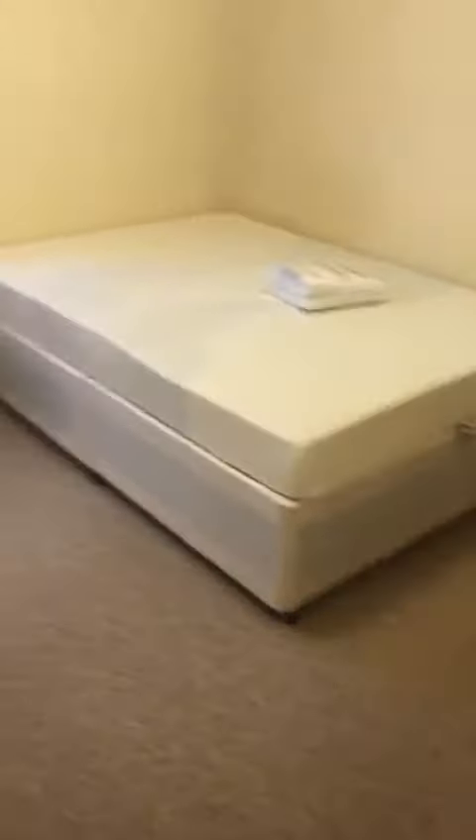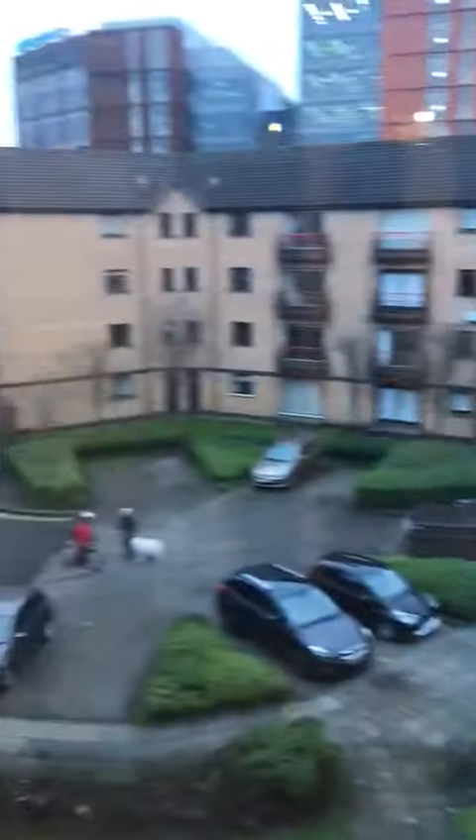Bedroom two with ensuite, plenty of storage space, and a shower unit.